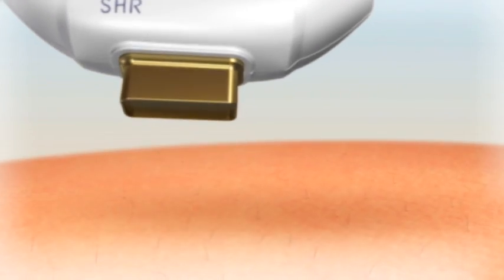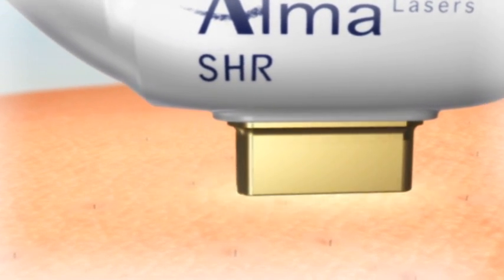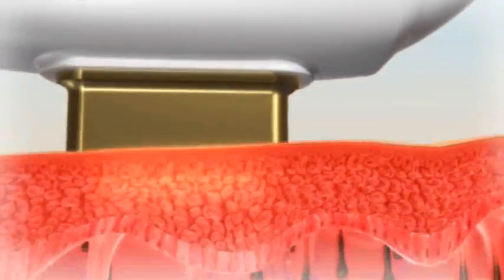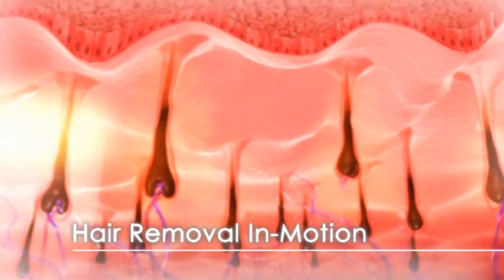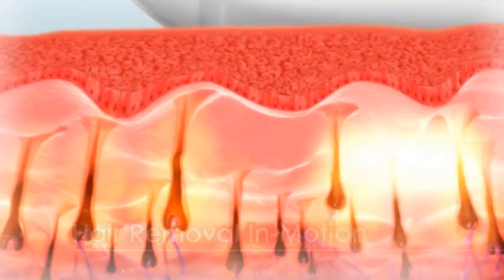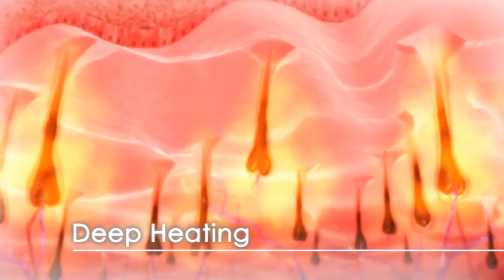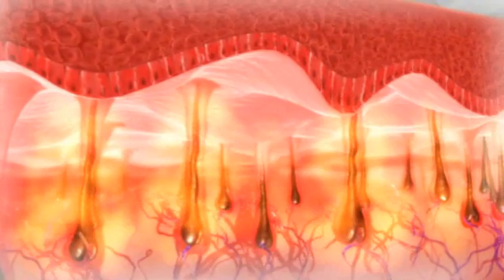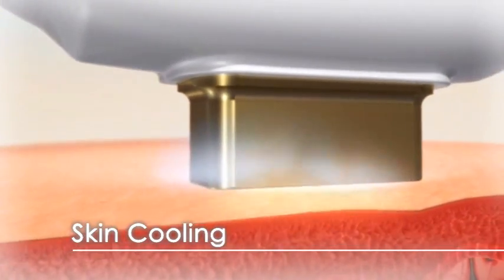Let's take a look at how it works. When the SHR handpiece is applied to the treatment area, it generates heat to the hair follicle and its surrounding tissue well below the skin surface. The SHR's in-motion technique gradually increases the temperature of both the hair follicle and the surrounding dermal tissue. The handpiece tip provides intense contact cooling to the skin, protecting it and preventing superficial heat injury.